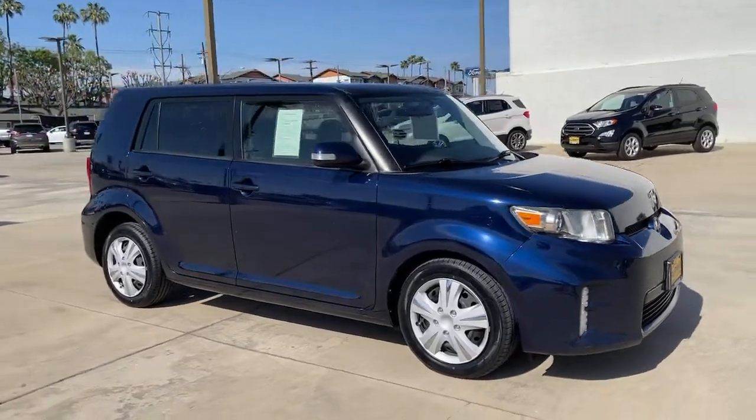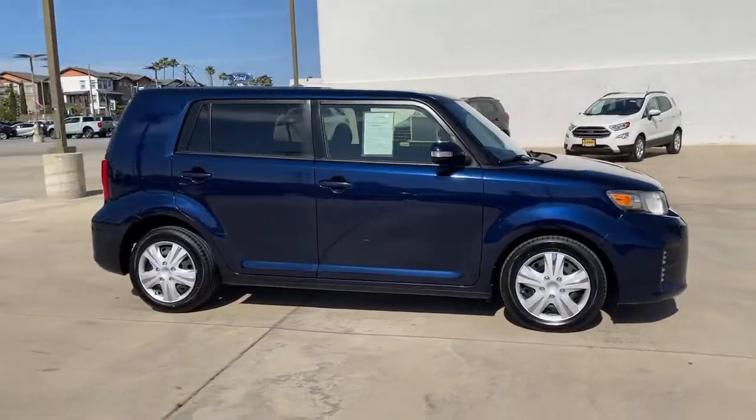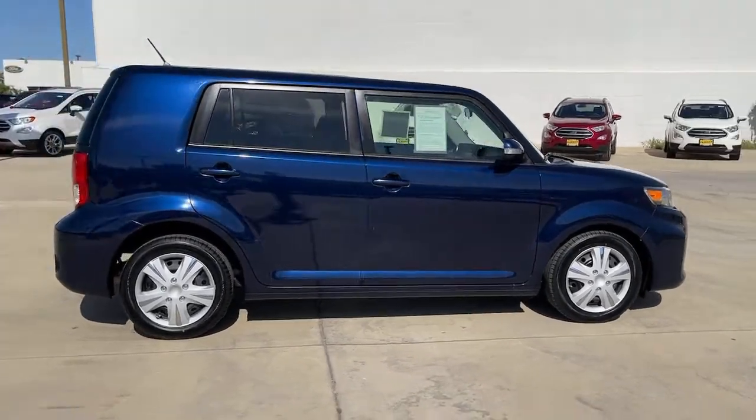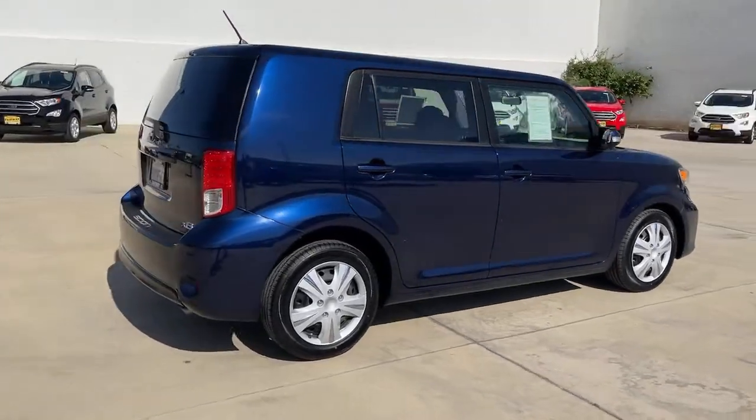Get a feel for the 2013 Toyota Scion XB. With less than 80,000 miles on the odometer, this vehicle stands out from the rest.